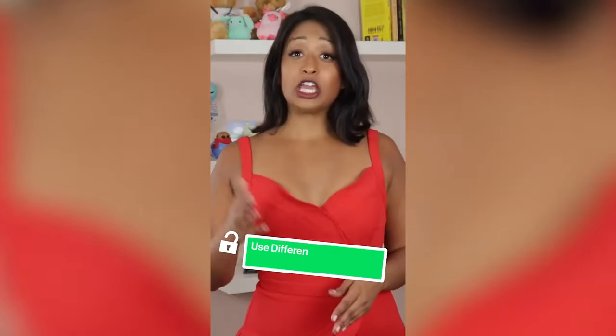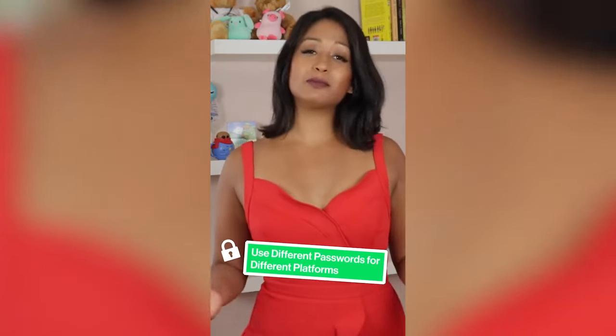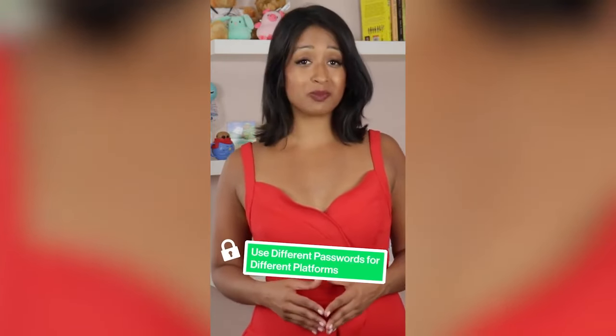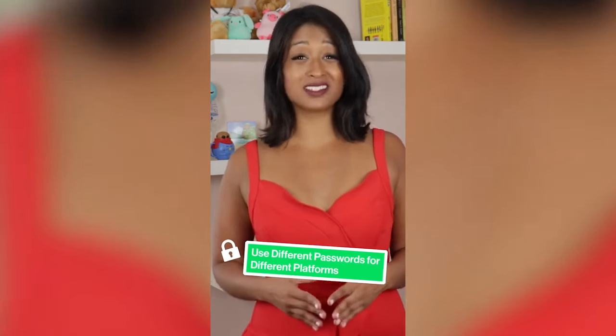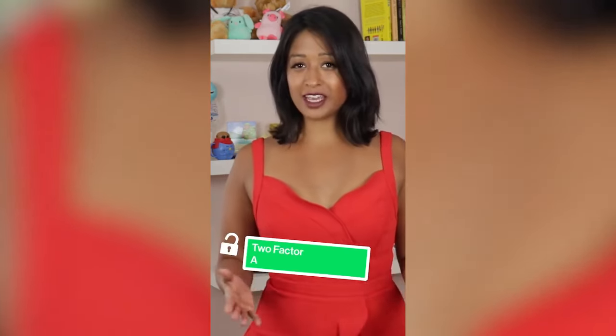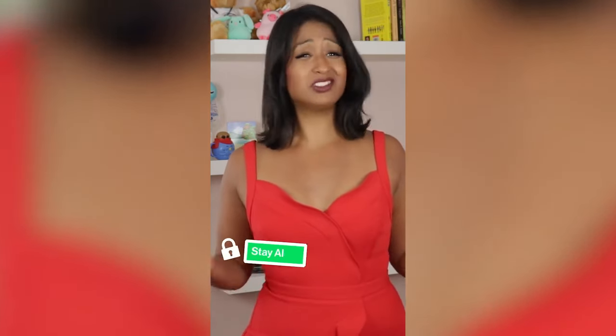Some overall safety tips: use a different password for every crypto platform you use. Sometimes platforms get hacked and passwords become compromised, so if you have the same password across platforms it can be a problem. Enable two-factor authentication whenever possible. And when in doubt, just don't click.